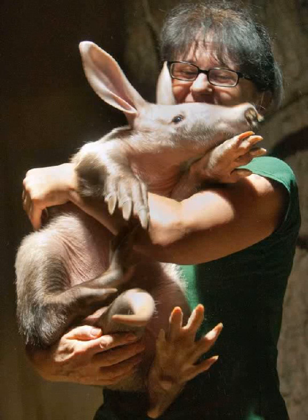Aardvarks look a bit like pigs, with rabbit-like ears and a kangaroo's tail, yet they are not related to any of these animals. In fact, one of their closest living relatives is the elephant.